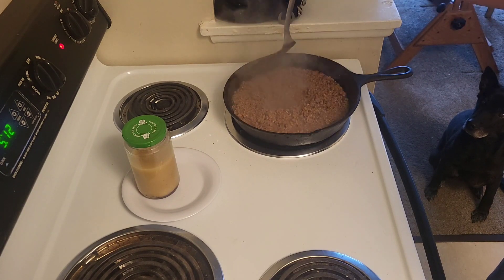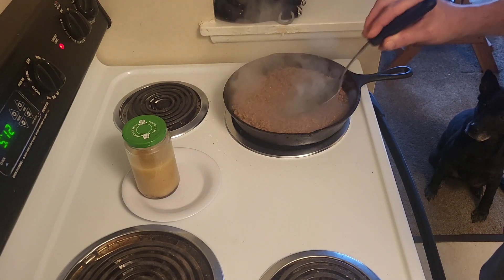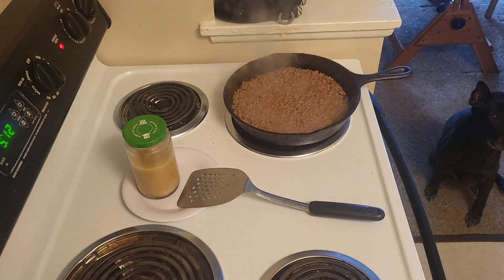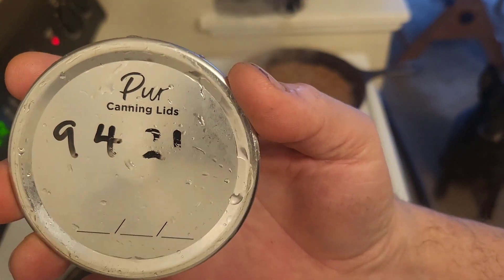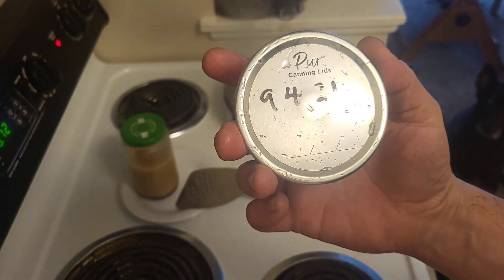This is a quart of ground beef canned on 9/4/21. Yeah, that's what this thing is — 9/4/21. It's been rubbed off a bit, I dipped it in water and everything. As you see in the opening, you can smell the ground beef now.